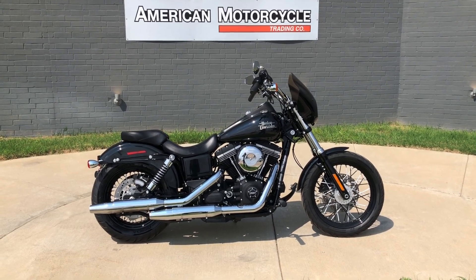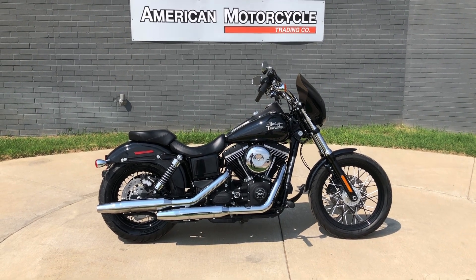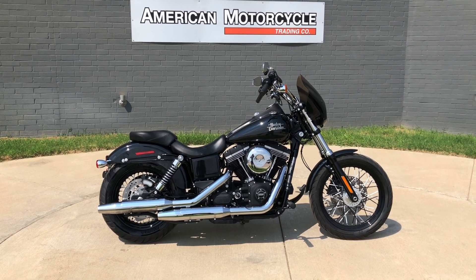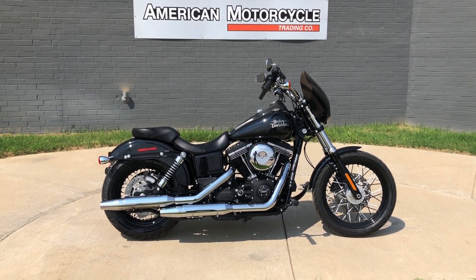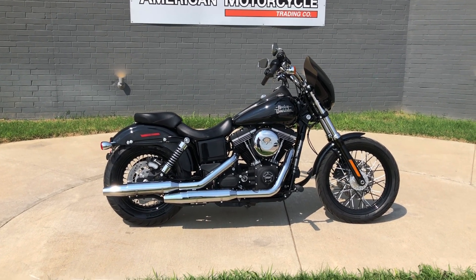Howdy folks, this is Rusty with American Motorcycle Trading Company here in Bedford, Texas. We've got a 2015 Harley-Davidson Street Bob, and if you'd like to know more about it such as pricing, or if you'd like to view the VINSmart Vin Report which is very similar to a Carfax, you can click on the link below in the description and it'll take you directly to our website.